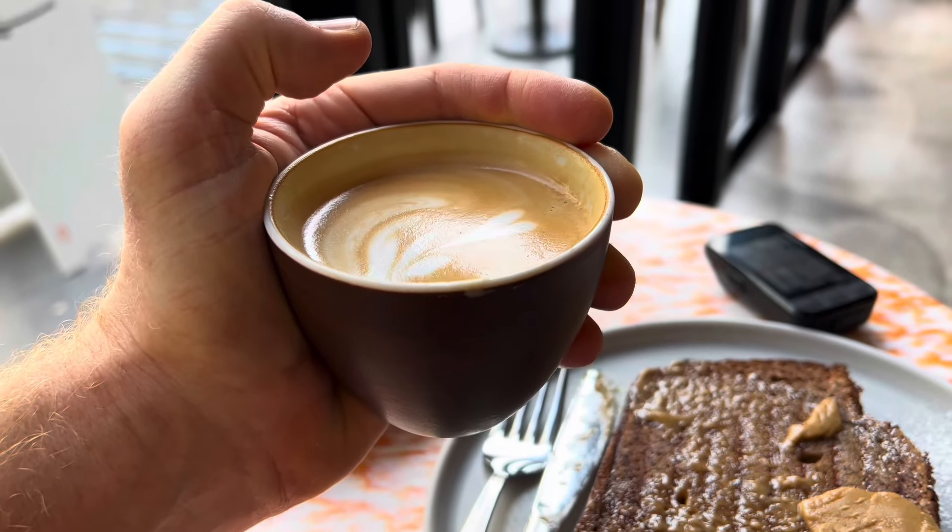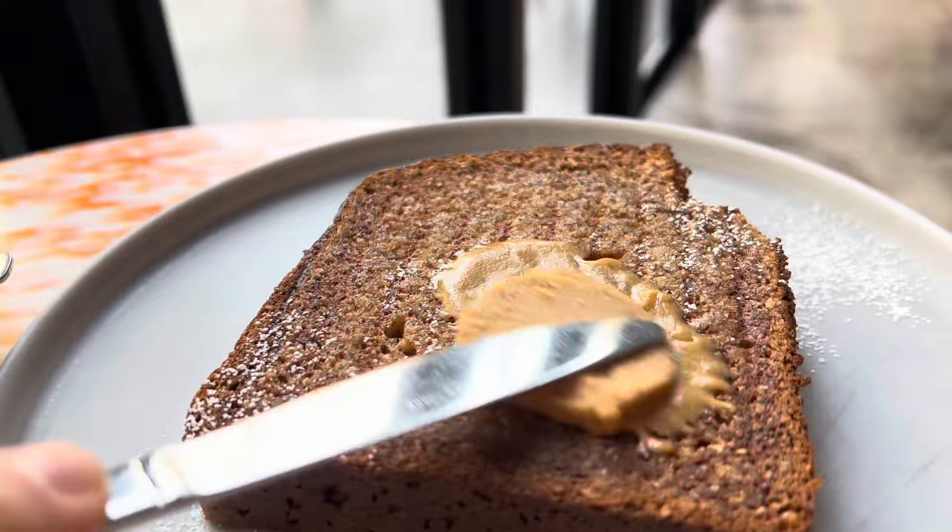Look at that. Even some espresso butter.